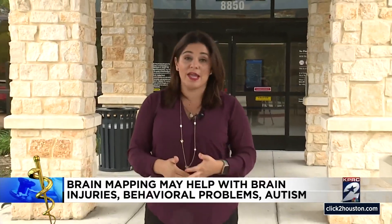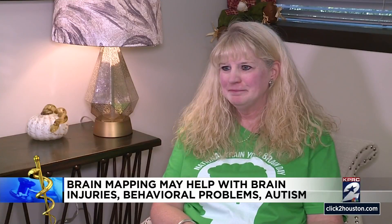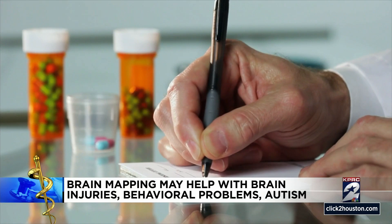I came out here to find out how brain mapping can potentially help somebody with a brain injury, behavioral problems, and autism. Dawn Kuhn says her two sons had mental health struggles from a young age and she was desperate to help them beyond medication alone.